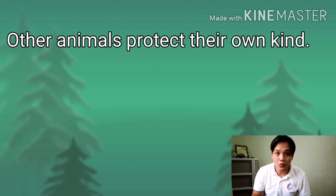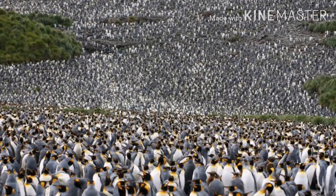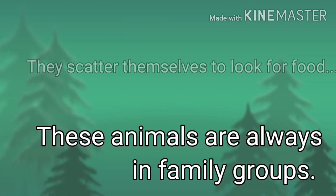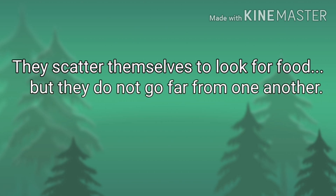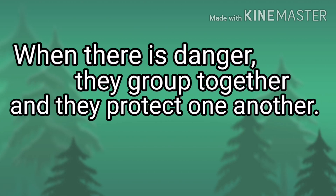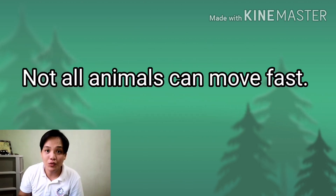Other animals protect their own kind. Monkeys, deer, zebras, tanguins, and other animals travel through the jungle in family groups. They scatter themselves to look for food, but they do not go far from one another. They stay within hearing distance. When there is danger, they group together and they protect one another.